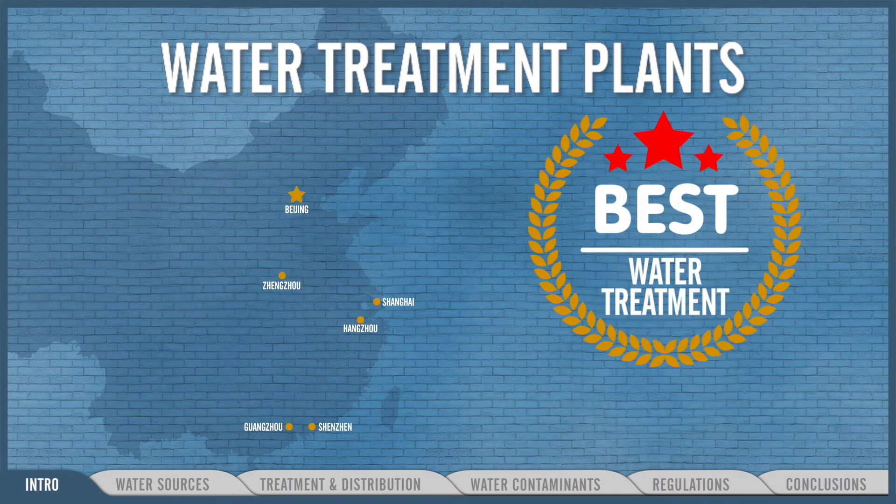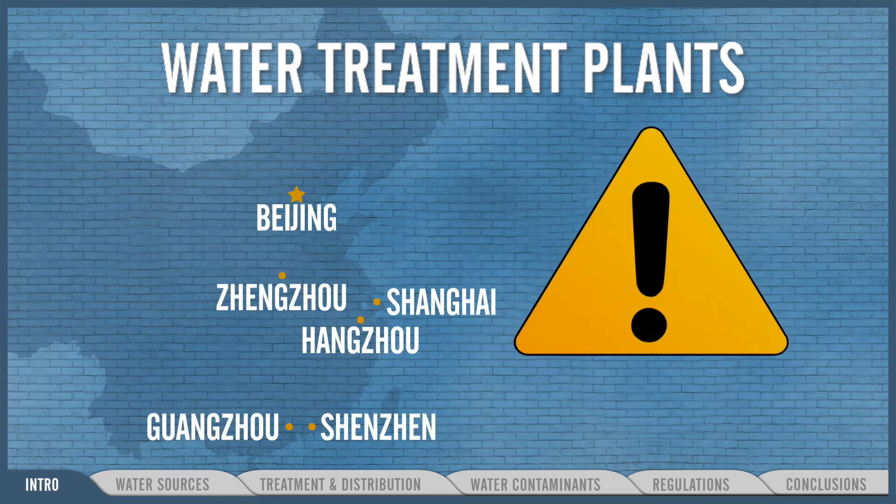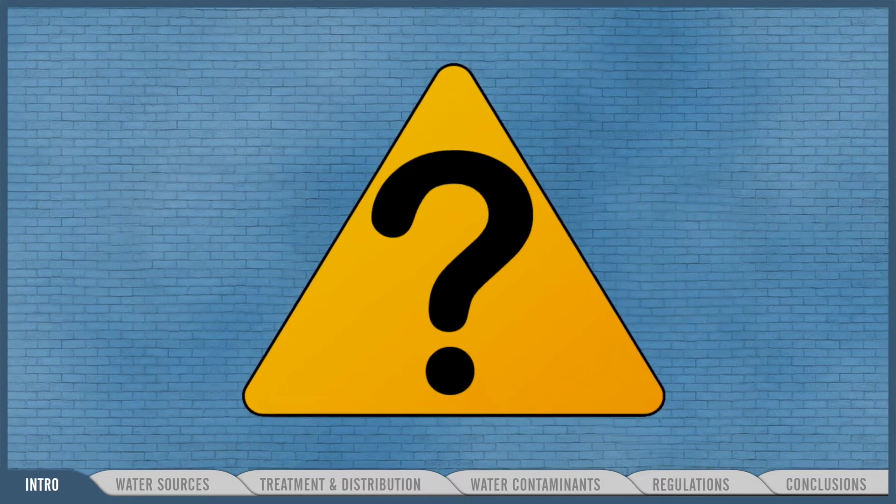And yet, despite having some of the best water treatment in the world, these six top Chinese cities still have a drinking water problem. Why is that? To answer this question, let's take a look at the journey Shanghai's water takes from source to tap.